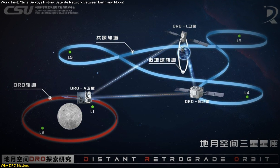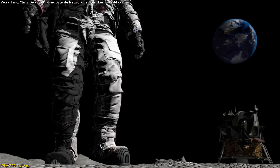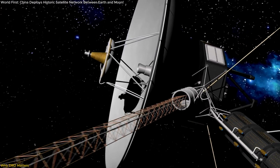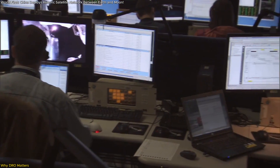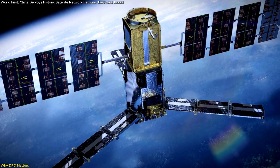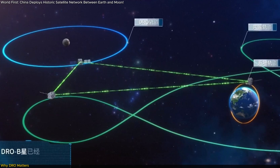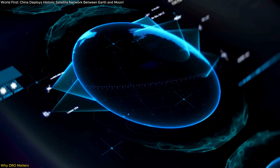Think: communication hub, navigation anchor, observation post. Future lunar missions, including those with astronauts or robotic infrastructure, could rely on this orbit to stay connected to Earth or to bounce data between spacecraft. And this isn't a new interest — China began researching DRO applications as far back as 2017. Their vision? A DRO-based spaceport — a literal pit stop for spacecraft moving between celestial bodies. This constellation isn't just a tech demonstration; it's the foundation of an interplanetary network, the first building block of something much larger.